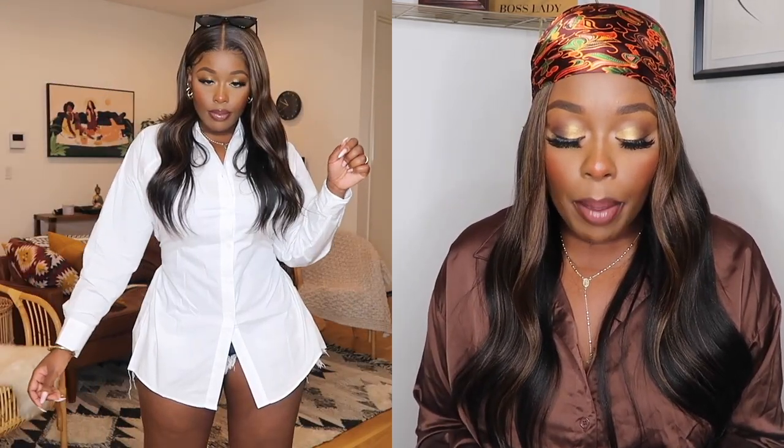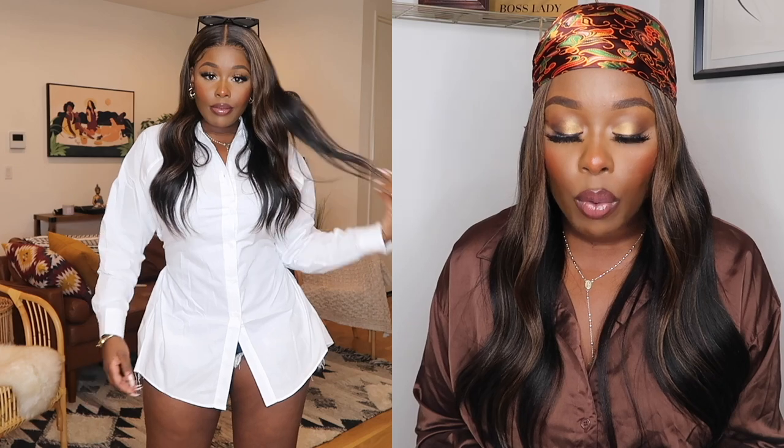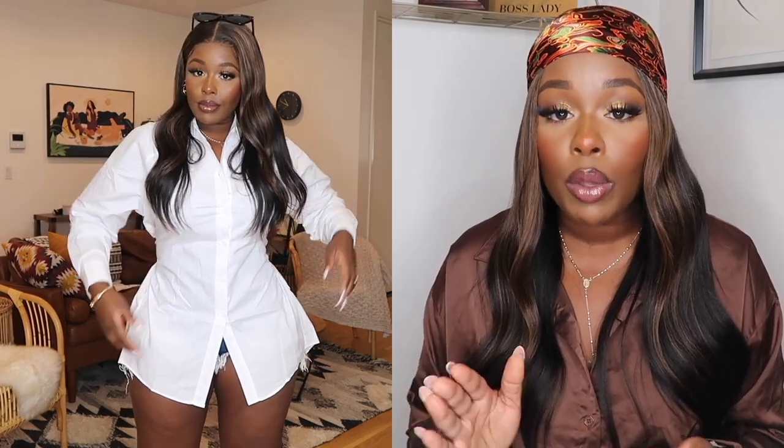Moving along to more goodies — this next top is white, so I won't hold it up to my face since it'll wash me out. This top is really cute. I styled it with distressed shorts underneath because it's long like a dress but it's a top. This is a split back tie oversized tunic in white, UK 12, US 8. I always love crispy white button-up style shirts in this season — you can wear nice sneakers, distressed jeans, booties, whatever.